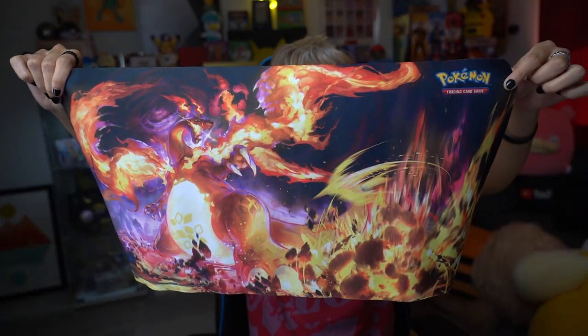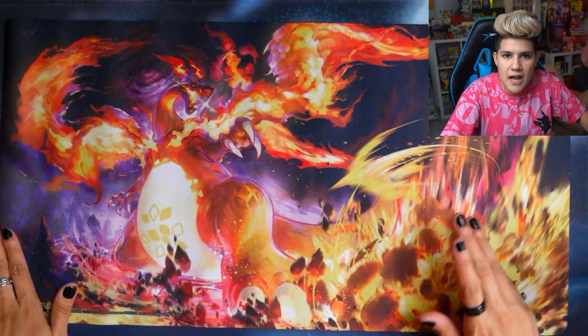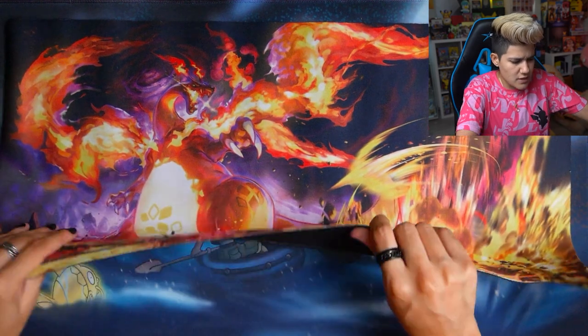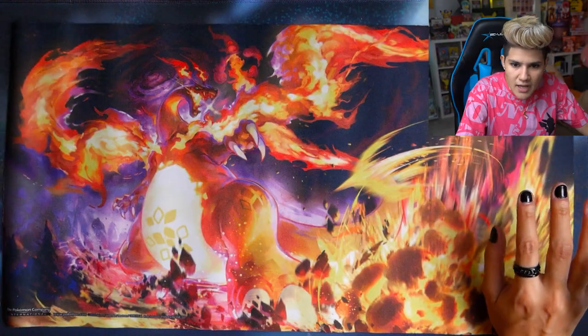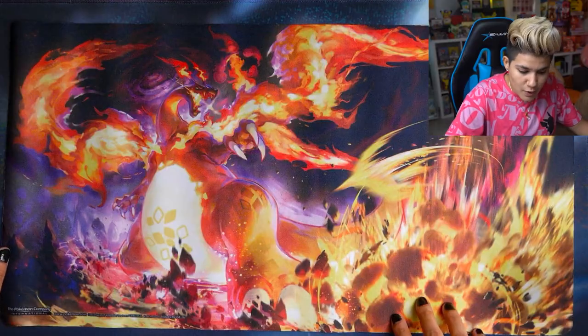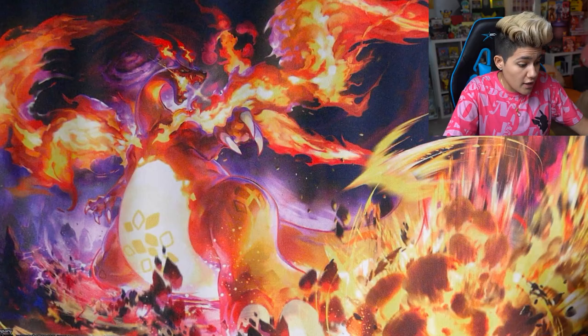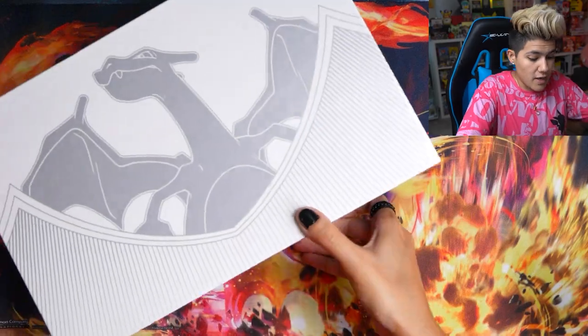This is sick! This comes with an absolute masterpiece of a playmat. The proportions are a bit unusual — it's smaller than other playmats, kind of like a widescreen format. But the design is absolutely stunning: you've got a huge explosion happening, Gigantamax Charizard just ready to strike. The art on this is amazing — that's definitely going to be our new playmat for a while.